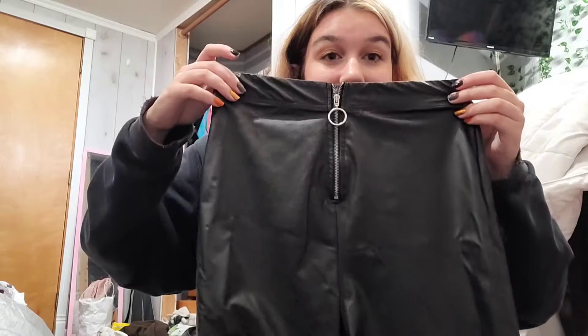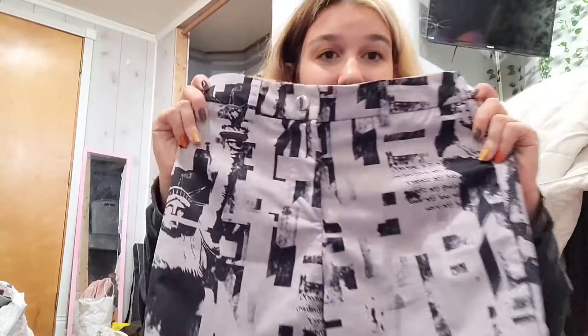This is Wild Fable, size small — these leather pants. These are so cute, I'm so excited. I know some of this stuff is going to break my heart to have to sell and not be able to keep. And then Shein — these are cool, they have like the Statue of Liberty on them with a bunch of other graphics.